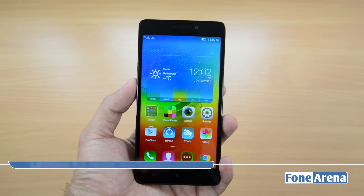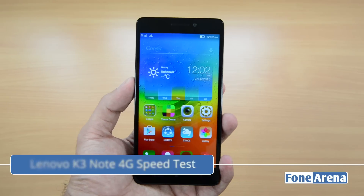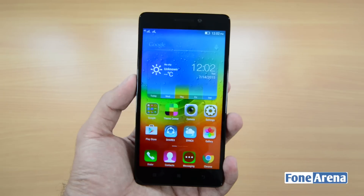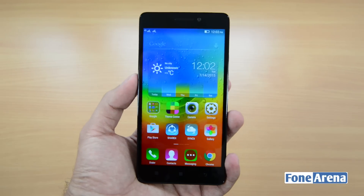Hi guys, it's Sandeep from Phono Arena and today we have with us the Lenovo K3 Note. As you may all know, the Lenovo K3 Note supports 4G LTE and today we are going to be doing a speed test on Airtel's 4G network here in Karnataka, in Bangalore.